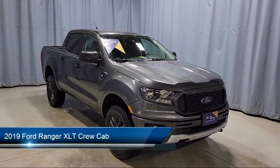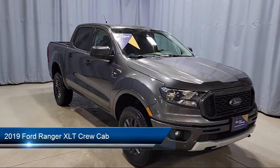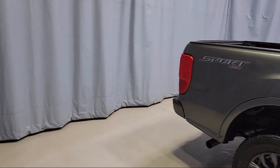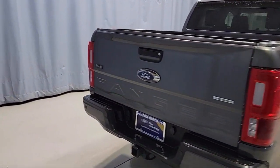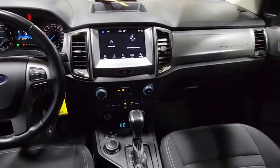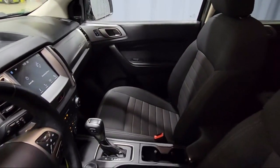It comes equipped with a powerful and efficient turbocharged engine, keyless entry, sport appearance package, exterior parking camera with dynamic hitch assist, outside temperature display, front premium cloth bucket seats, auto high beam headlamp control, Sirius XM satellite radio, electronic stability control, and rear seat center armrest. And it has less than 30,000 miles on the odometer.